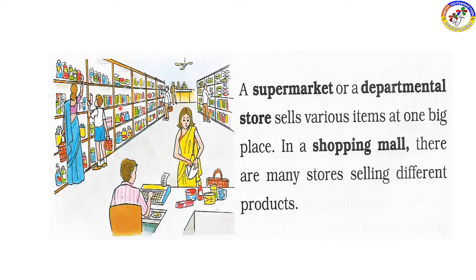In a large supermarket, there are many food items — ready-to-eat food products, grains, pulses, green groceries, gift items, and chocolates. Supermarkets and department stores sell various items all in one place.